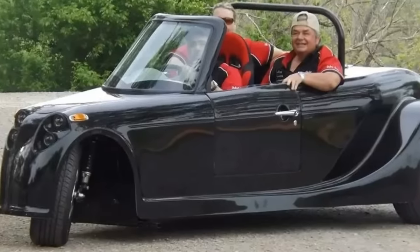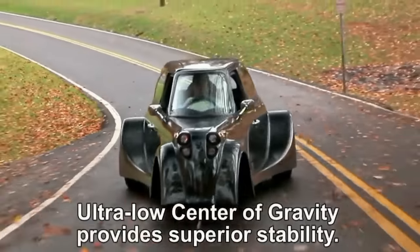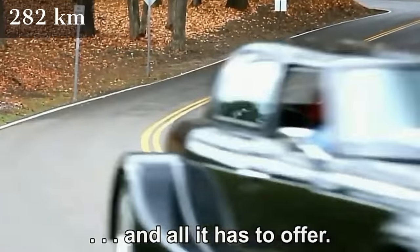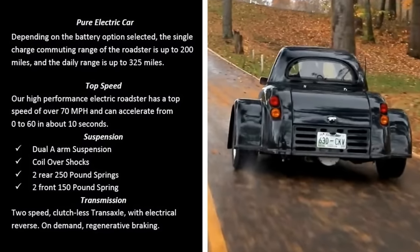Comfortably designed to carry a driver and two passengers, the full-sized electric commuter has plenty of room for cargo. Depending on the battery option selected, the single-charge commuting range of the Roadster is up to 175 miles, has a top speed of 70 miles per hour, and can accelerate from 0 to 60 miles per hour in around 10 seconds.